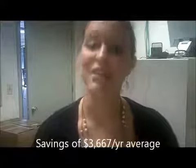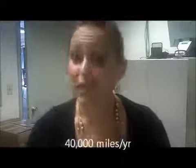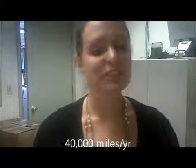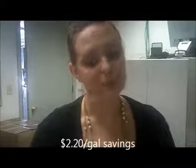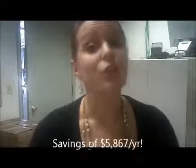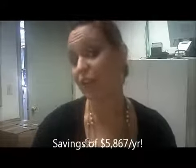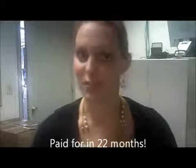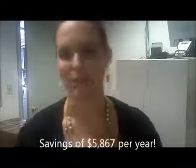In under three years, your CNG conversion will pay for itself, and then you'll be saving $3,667 a year on average. Now let's say you drive 40,000 miles a year at the same 15 miles a gallon. That will give you 2,667 gallons a year. At that $2.20 savings, you'd be saving $5,867 a year, paying for your CNG conversion in 22 months — under two years. And after that, you're just saving money.